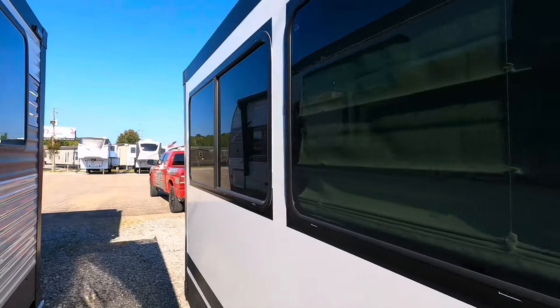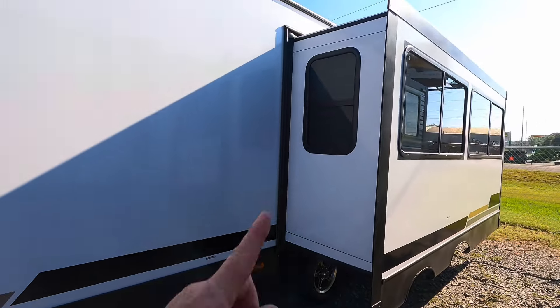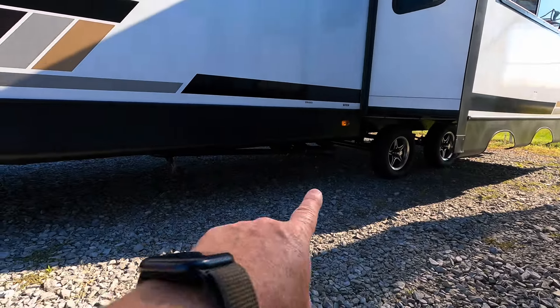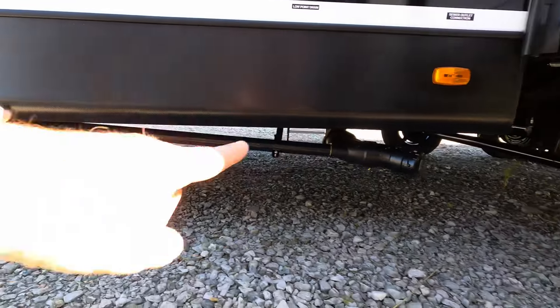Look at these windows — they're absolutely lovely. That's what it looks like with the curtain down inside. That additional tint plus the reflective surface on the back of the blinds will definitely help keep it cool inside.